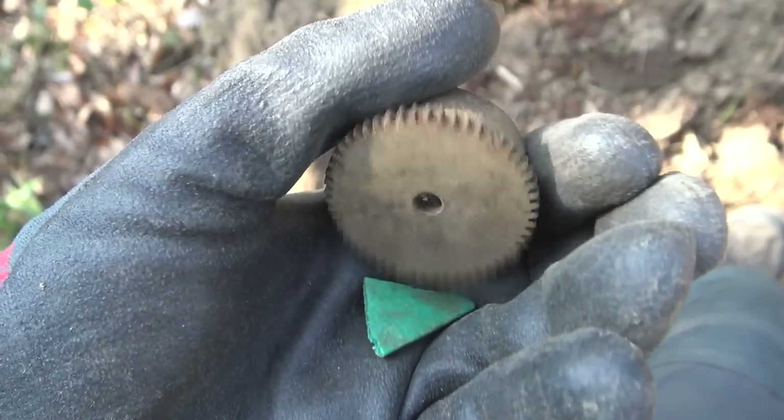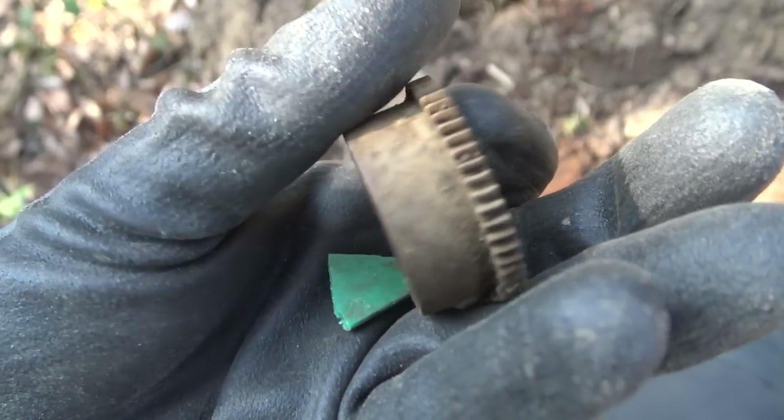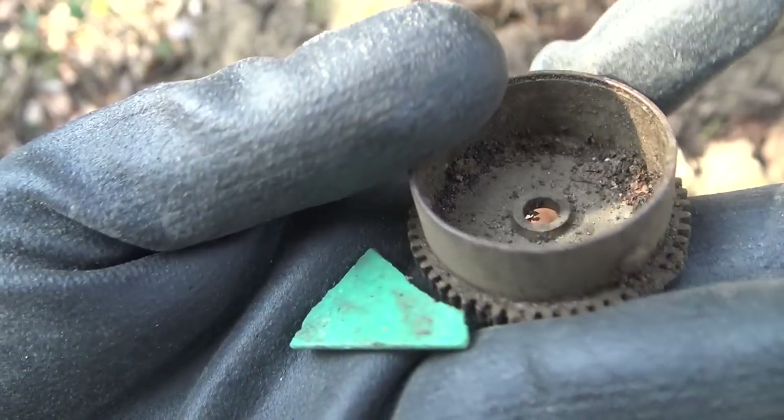The next find is this weird looking thing, and there was a piece of plastic — Bakelite — stuck to it.